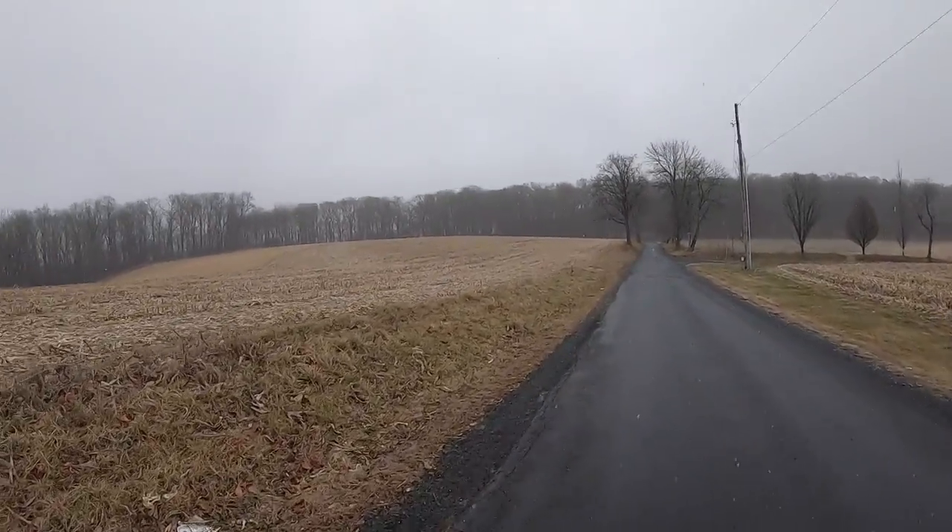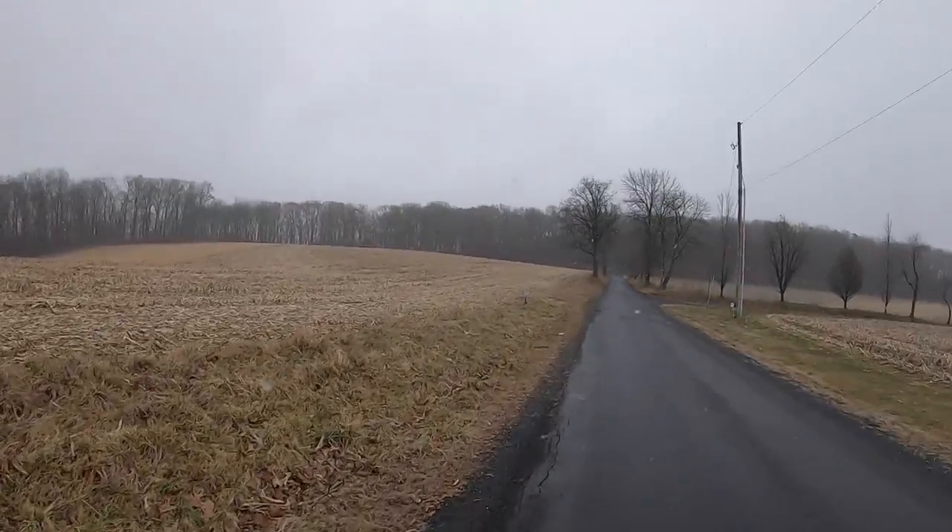Not sure if the snow is even coming up on camera, but it's really coming down. This is what I signed up for — running outside through the winter. Why am I struggling so much up this freaking nano hill?